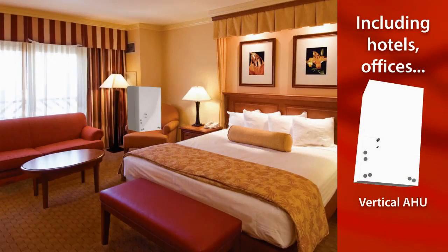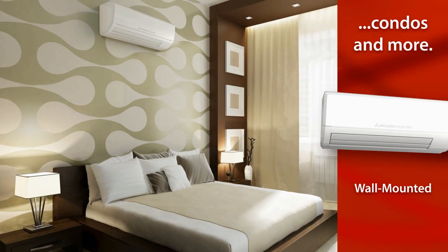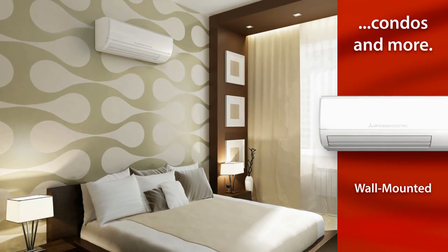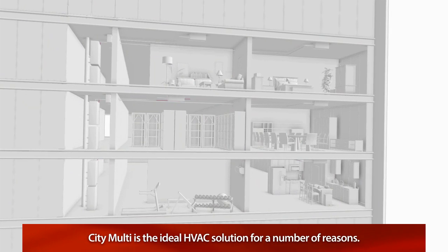Applications include hotels, offices, condos, and more. Whether it's a new construction or a retrofit, CityMulti is the ideal HVAC solution for a number of reasons.